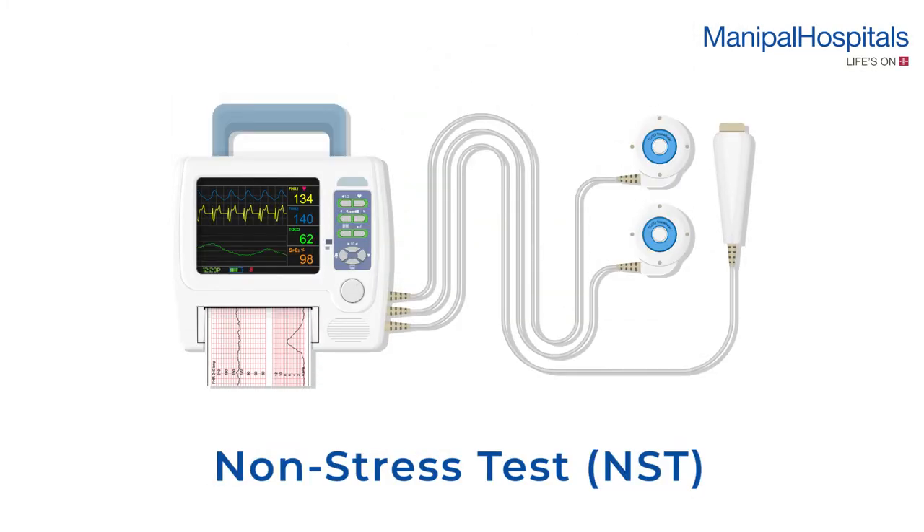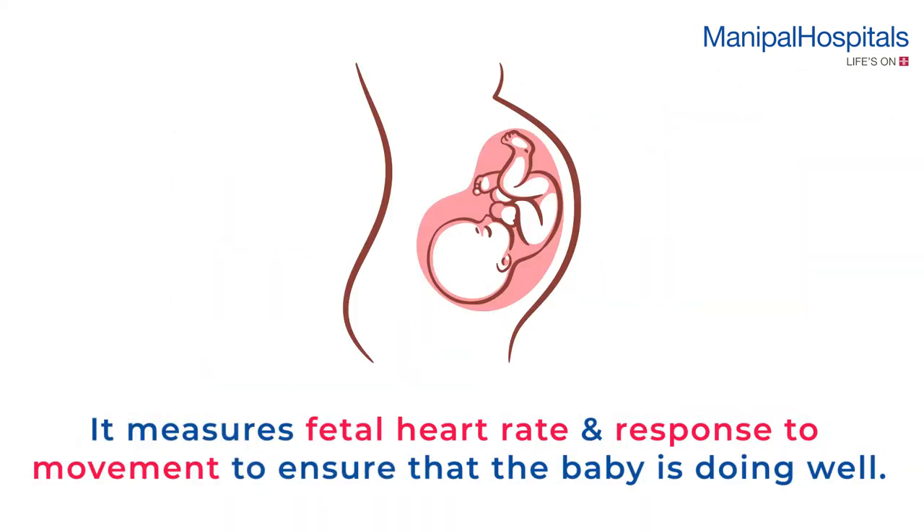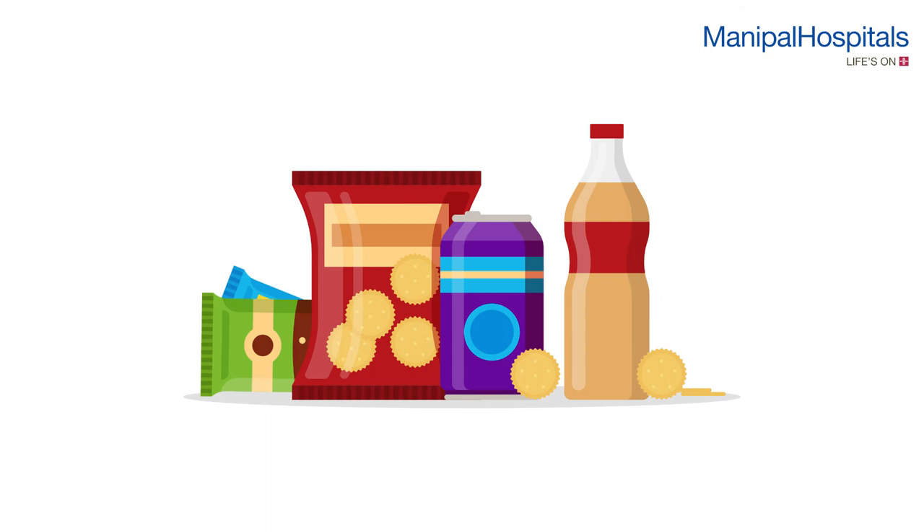A non-stress test (NST) is a test to assess fetal well-being. It measures fetal heart rate and response to movement in the third trimester to ensure that the baby is doing well.